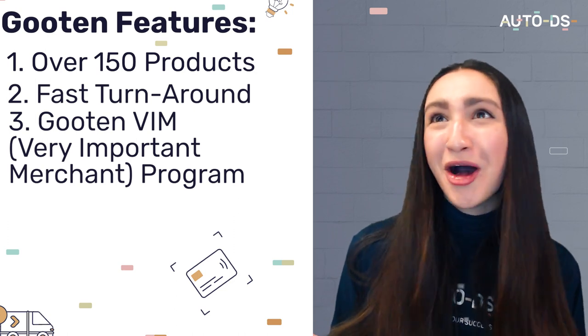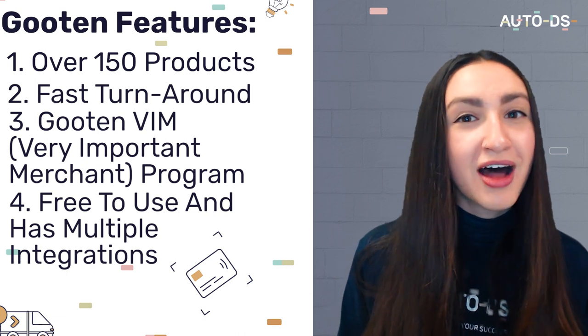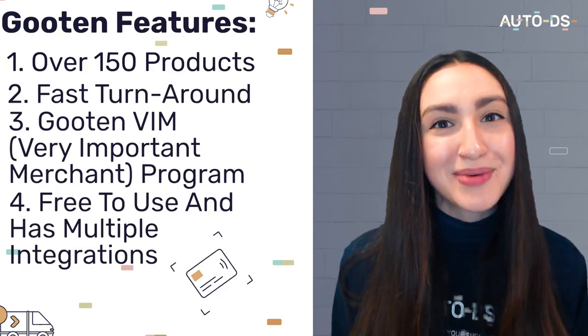Guten is free and it offers multiple integrations, including Shopify, Amazon, Etsy, WooCommerce, and the standard option of an API.